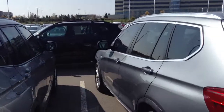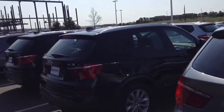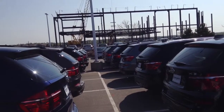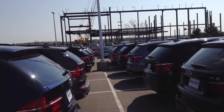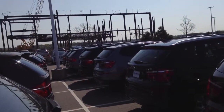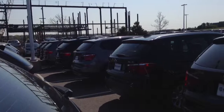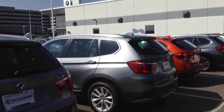We also have quite a few X3s, so when you do come in on Saturday, let me know which one you would like to take for a test drive. The X3s come in 4-cylinder as well as 6-cylinder, so we have many options to choose from.